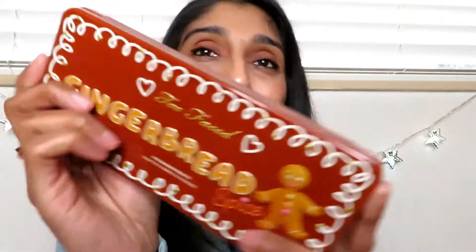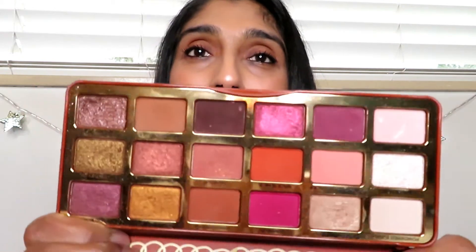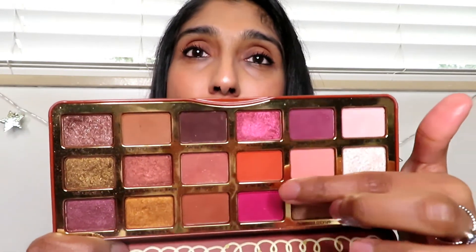Another favorite is the Too Faced Gingerbread palette — I love gingerbread cookies and their eyeshadow formulas are amazing. I picked it up because it has various shades: plums, pinks, warm burnt orange, browns, and golds. These colors really bring out my dark brown eyes. They're smooth, buttery, long-lasting, and very pigmented — the colors are stunning.